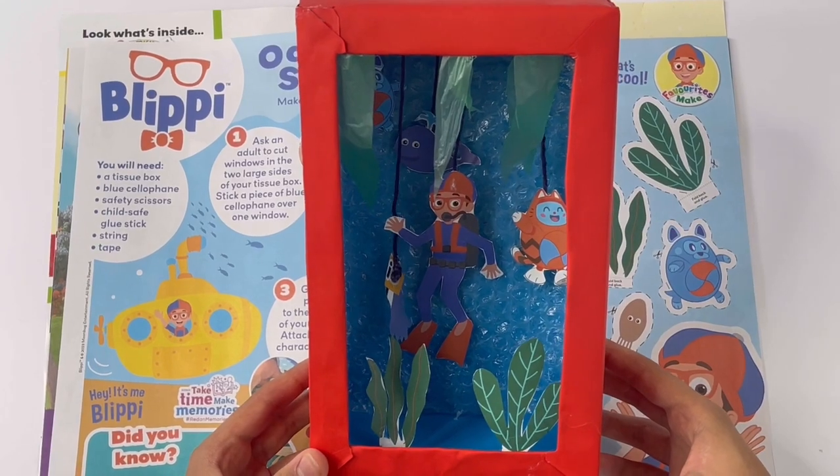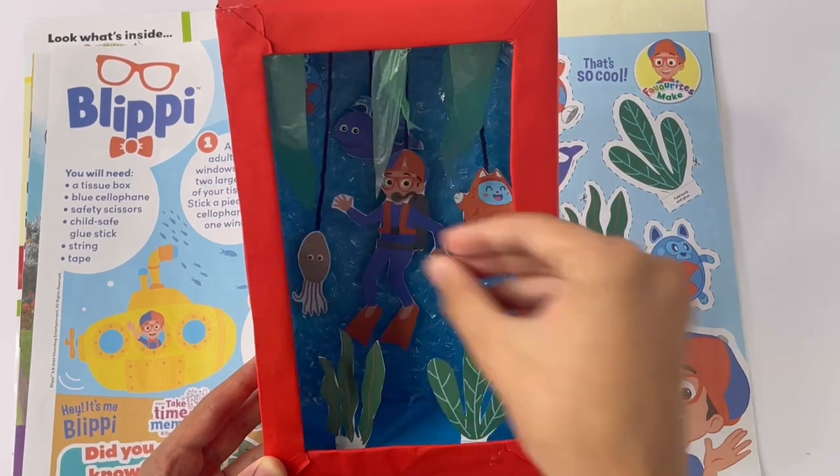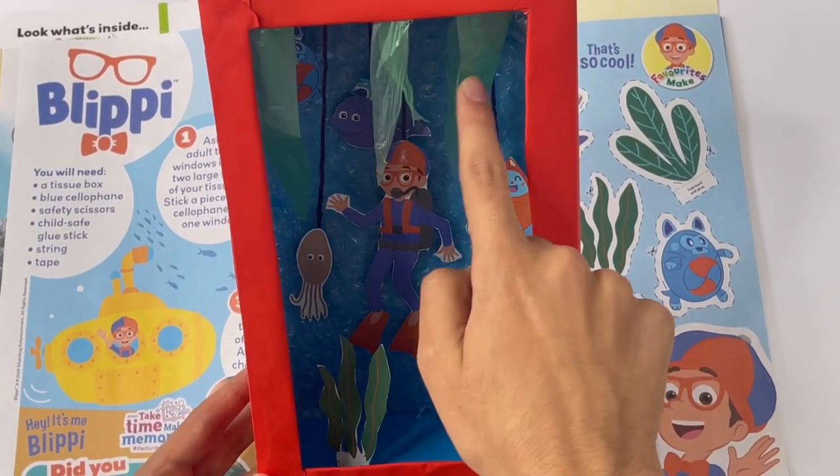Let me show you it here. Take a sea Blippi, the robot pets, the whale, and the jellyfish. And these top bits here — they're seaweed.